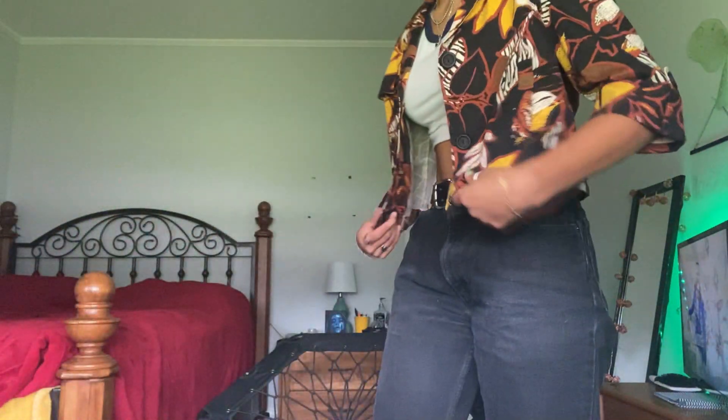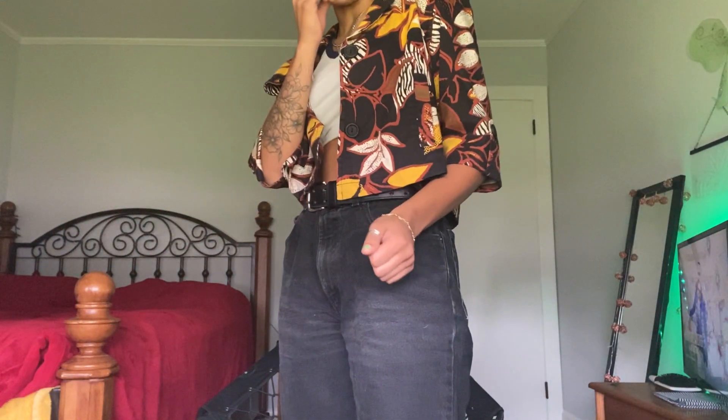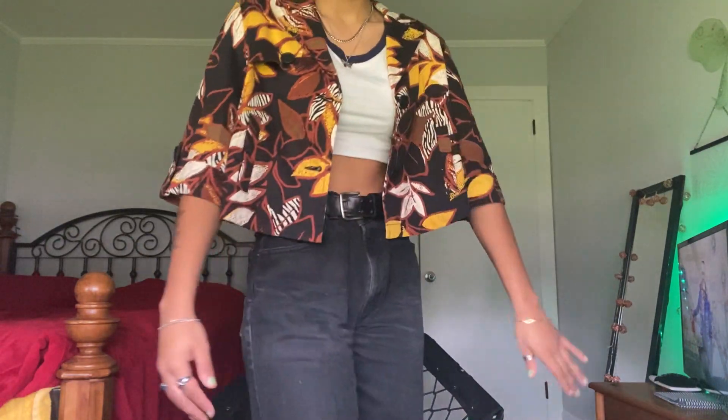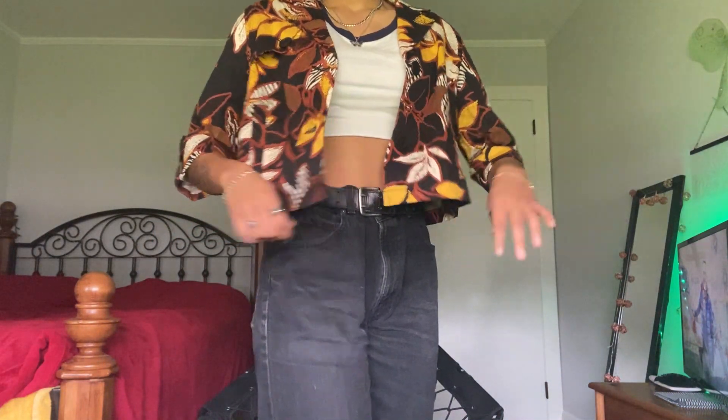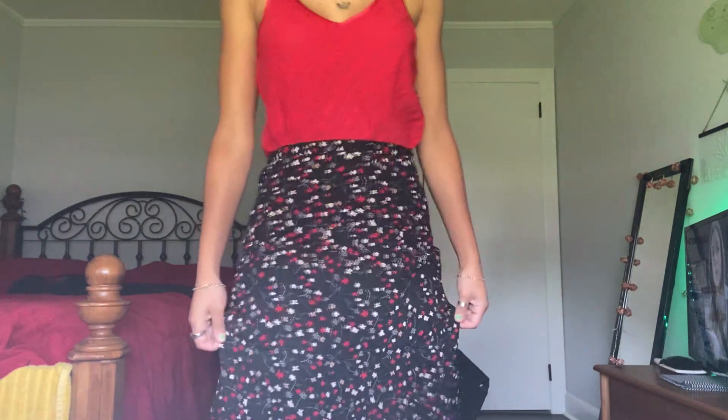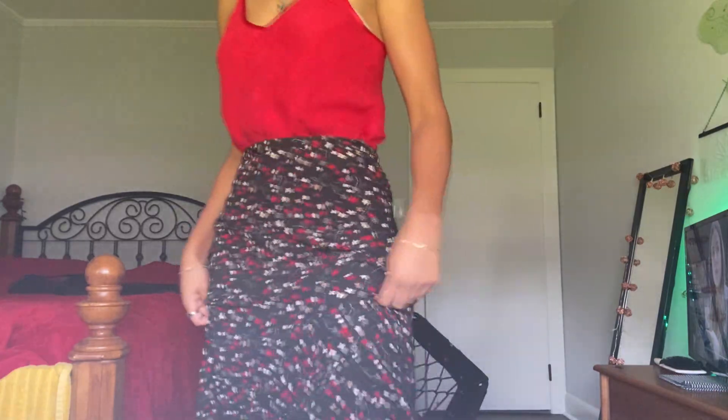Next we have this super cute jacket — I just got it. I thought it was from the same Goodwill as the dress, but actually it was a Salvation Army. Isn't it just so cute? I love the three-quarter length and the crop — this is probably going to be one of my new favorite jackets. And here's this cute shirt and skirt combination.